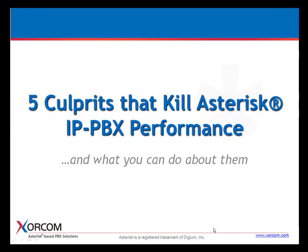I'd like to welcome all of you. We have a very interesting topic today. My name is Ruth Bridger. I'm the VP of Marketing at Sorcom, and I've chosen today to talk with you about getting the best possible performance out of your Astrospace IP PBX.